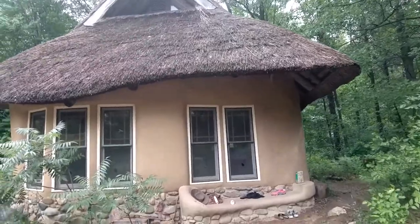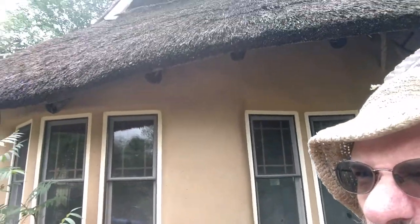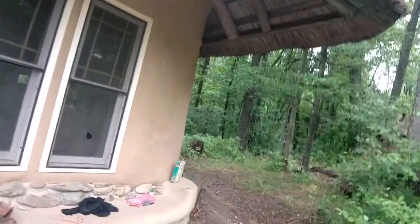I just wanted to show you our Straw Bale Studio. This is a thatched roof made from Phragmites reed from the local swamp. That's a lot of bundles of thatch that were collected, usually in the dead of winter when the swamp was frozen over — go out and harvest those, cut the tassels off and burn them so we don't spread that invasive species, then bring them back, bundle them up, and make a beautiful roof out of them. The walls are made out of straw bales covered with the local sandy clay soil as a cob plaster.